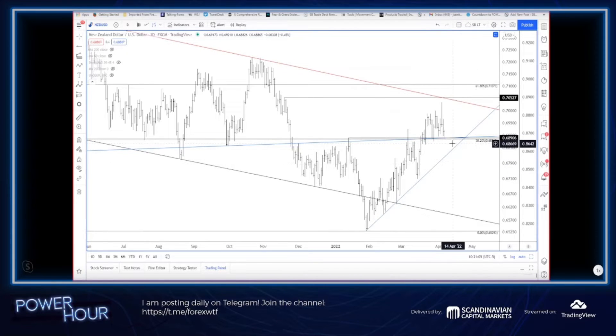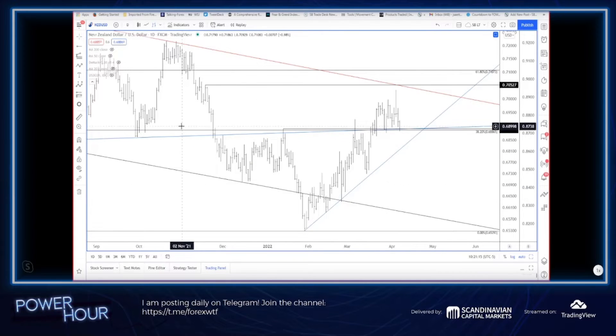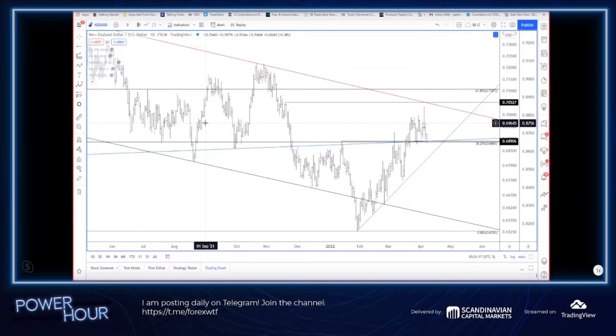Frankly, I'd be thinking bounce right now. But it doesn't really jive with Aussie — though it doesn't have to, they are different things after all. It's so hard to do, but I tell people: don't try to fit everything into one neat little box in terms of analysis.